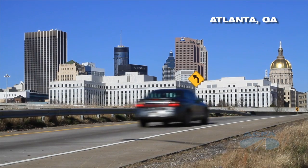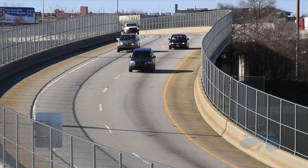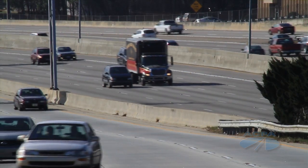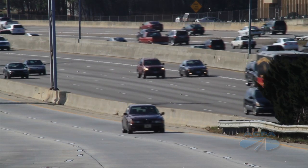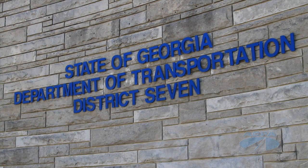Each day, commuters in Metro Atlanta travel through a complex maze of lanes, ramps, and interchanges. As one of the fastest growing cities in the southeast, Atlanta roadways are a vital part of the region's economy. The task of keeping all that traffic flowing falls to the Georgia Department of Transportation.